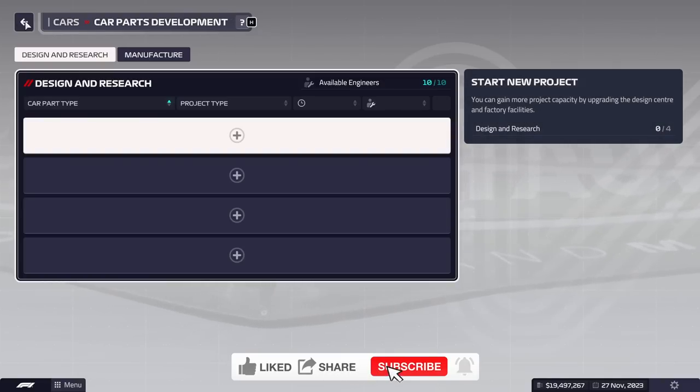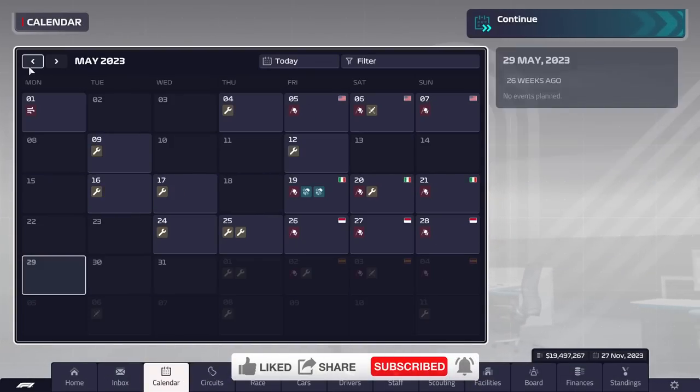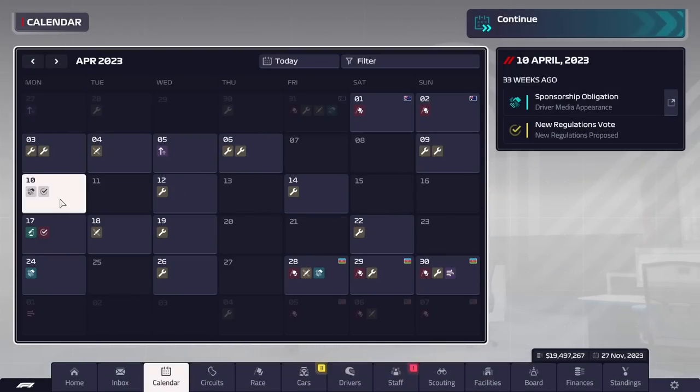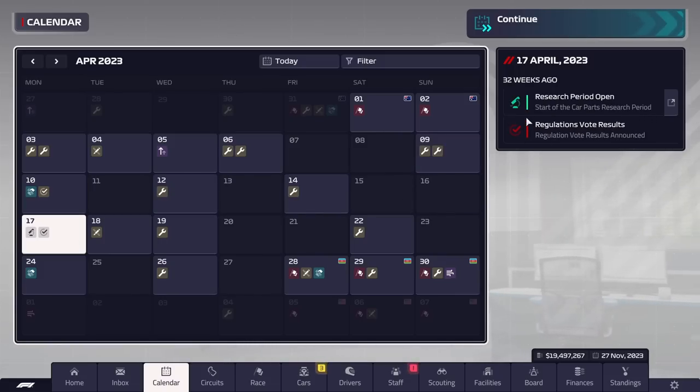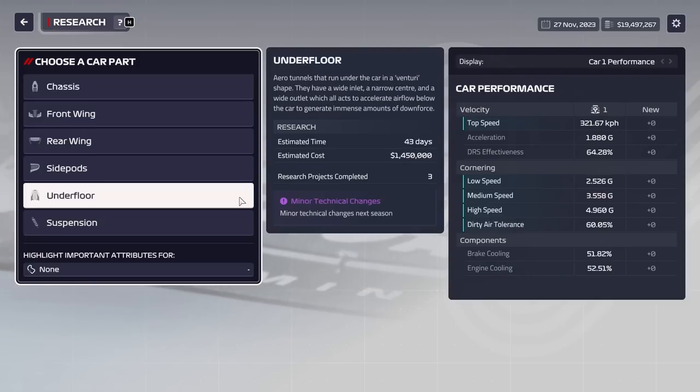First, let's try and understand how the regulation changes work. They will be happening every year around the same time, which is April. In this case, we got the regulation vote on April 10th. It goes through about a week later, and then we get a research period open. Regulation changes happen around the same time every year, and depending on what they are, they could have some pretty huge effects for your car.